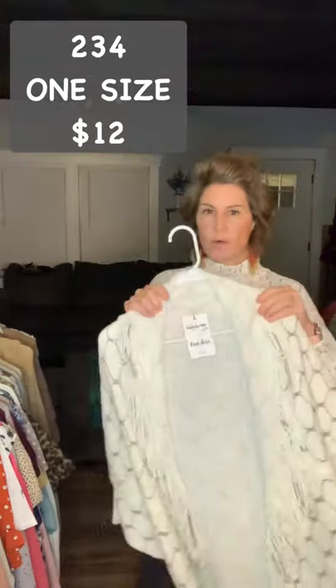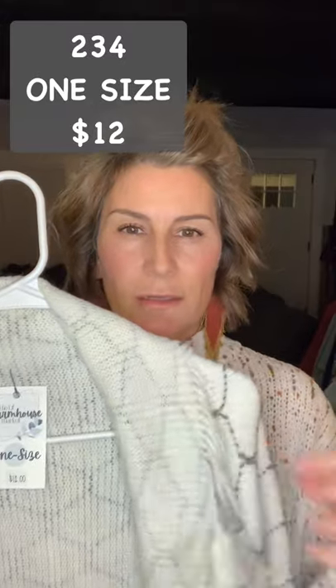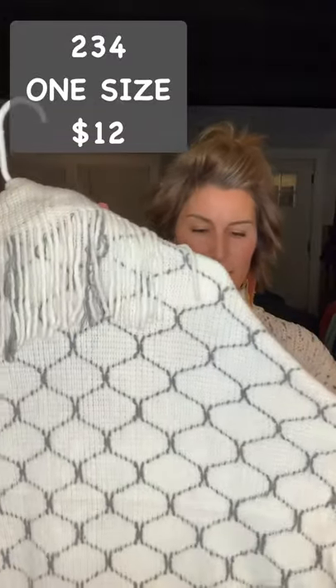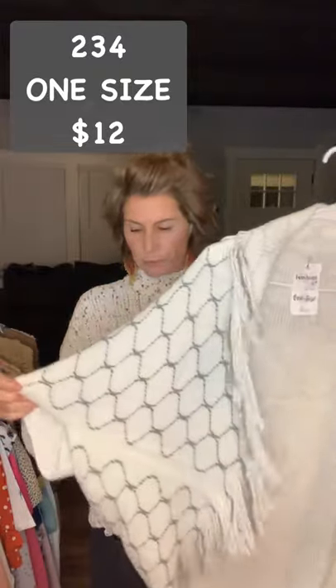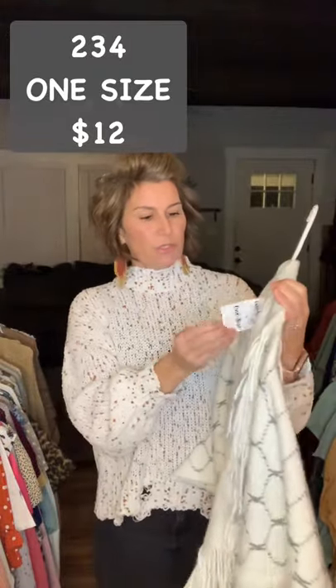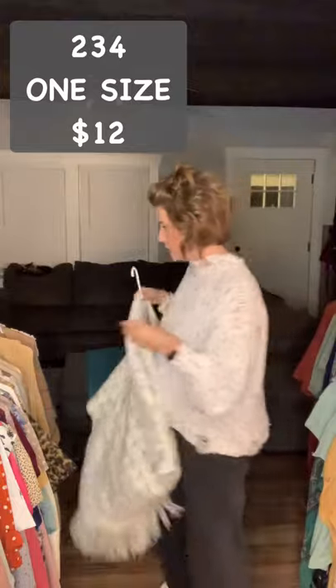Item 234 is another fringe batwing cardigan. It has this little geometric design on it and it is a gray color. I put this over a navy blue today and it looked really good when I was taking pictures. Item 234, $12, one size fit most.